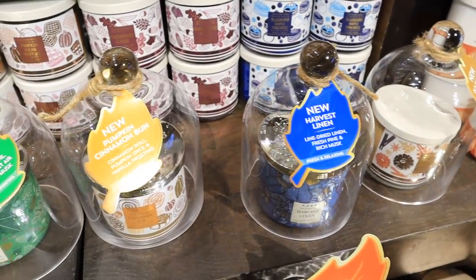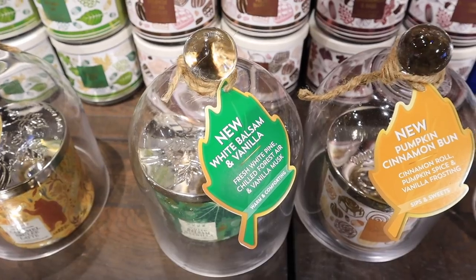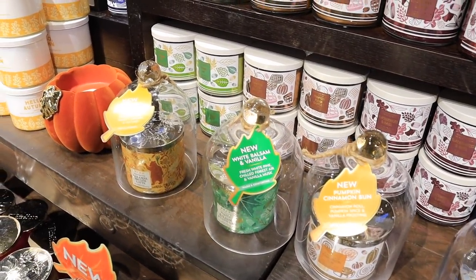I want to show you some new scents they just got: Caramel Brûlée Latte, White Balsam and Vanilla, Pumpkin Cinnamon Bun, Harvest Linen, and Old-Fashioned Cider Donut. We're going to smell all of these. Caramel Brûlée Latte — I definitely smell a lot of chocolate in there, so that one's not my favorite. White Balsam Vanilla — oh my god, it smells so good! I'm normally a Fresh Balsam person, but this one is really good for someone who wants a light Christmas tree scent that's still nice and sweet.